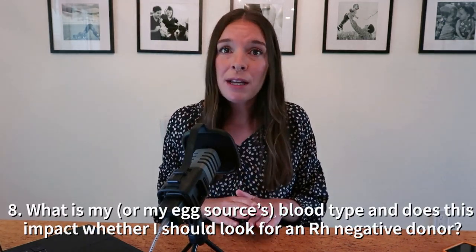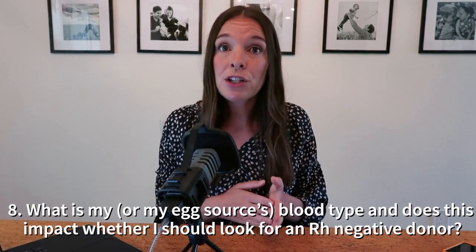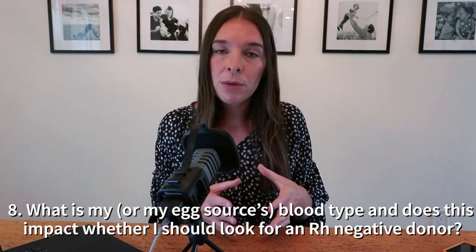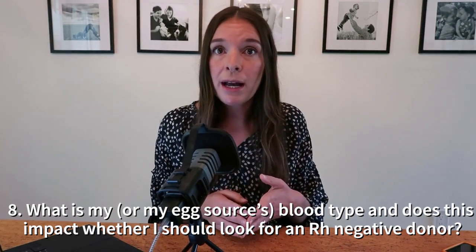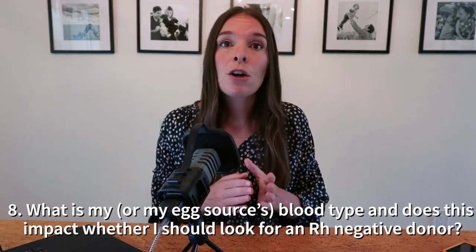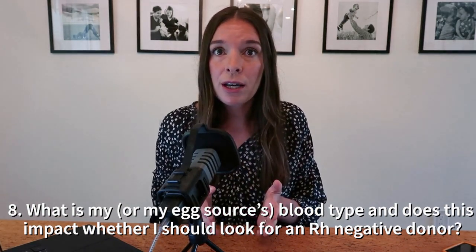Question number eight is: what is my blood type, and does this impact RH factor and whether I should be looking for a donor who is RH negative? If the person planning to conceive and carry a pregnancy is RH negative, oftentimes doctors may recommend an RH negative donor. There can be some wiggle room here, so be sure to have your clinical team explain their recommendation.